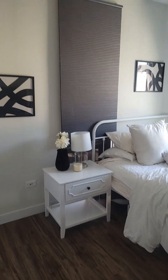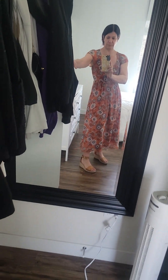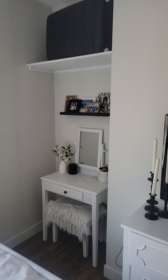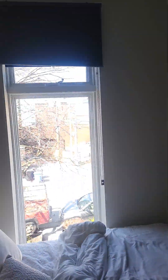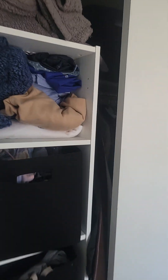This is the larger of the two bedrooms. Just extra room back there. There's a desk, storage, and little closets in here.